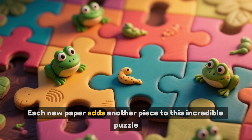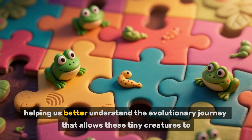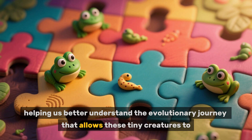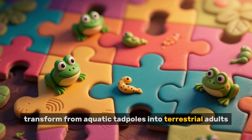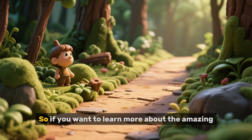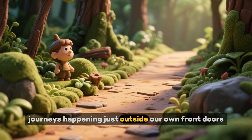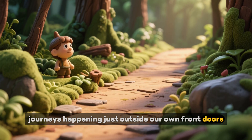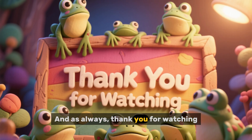Each new paper adds another piece to this incredible puzzle, helping us better understand the evolutionary journey that allows these tiny creatures to transform from aquatic tadpoles into terrestrial adults. So if you want to learn more about the amazing journeys happening just outside our own front doors, stay tuned for more from us. And as always, thank you for watching.